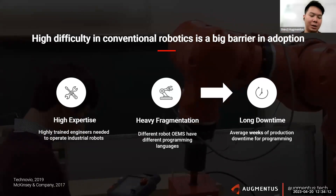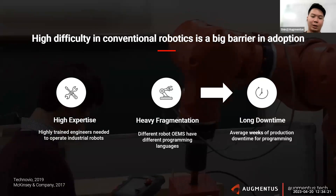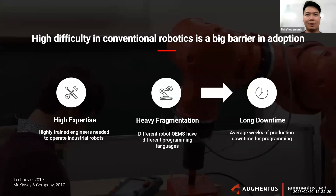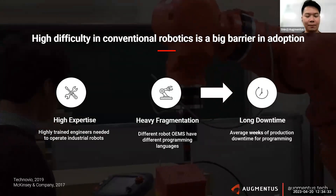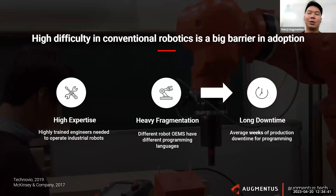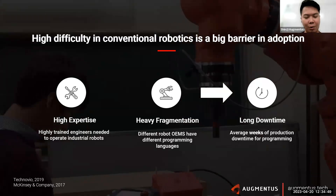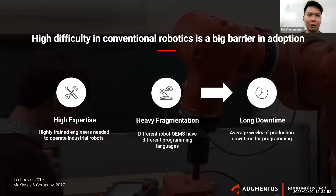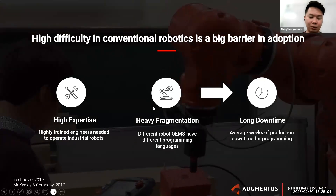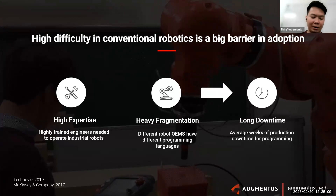Because the robot is dumb, you need highly trained engineers who are very familiar with coding and robotics to control these robotic arms. Secondly, in the robotics ecosystem there is heavy fragmentation — different robotic brands have their own programming language. You can spend three to six months learning ABB code, but that doesn't mean you're familiar with KUKA or Fanuc robots. Given there are hundreds of different robotic brands on the market, there is severe fragmentation. Because of these two factors, factories implementing robotics often face a very long downtime before the robot can be used for production.